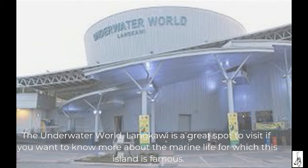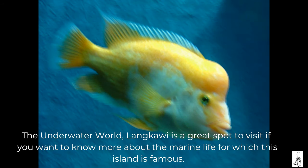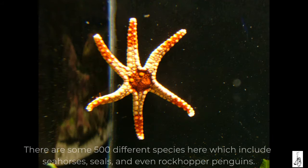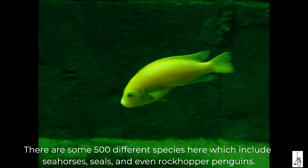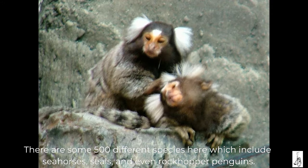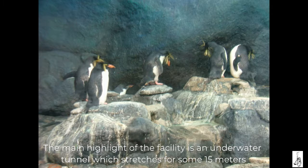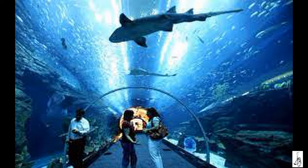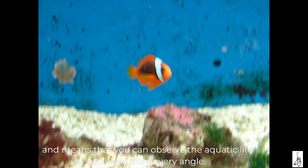The Underwater World Langkawi is a great spot to visit if you want to know more about the marine life for which this island is famous. There are some 500 different species here, which includes seahorses, seals and even rockhopper penguins. The main highlight of the facility is an underwater tunnel which stretches for some 15 meters, meaning you can observe the aquatic life up close from every angle.